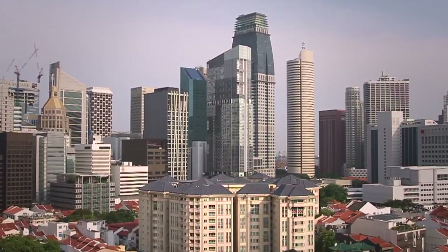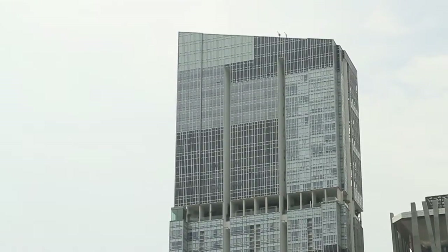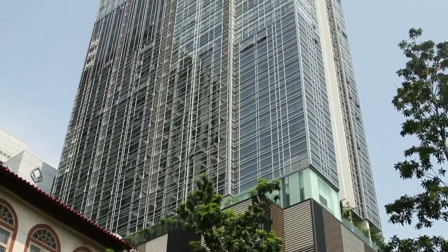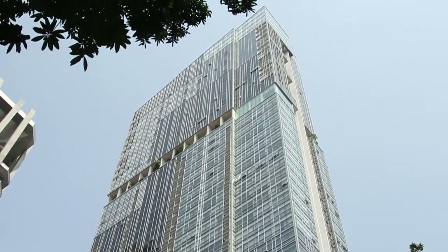Careful consideration was put into the planning and construction of the Clift to ensure the residential building would not only complement the landscape of the business district, but also stand out as a residential development that will add vibrancy to the surrounding.